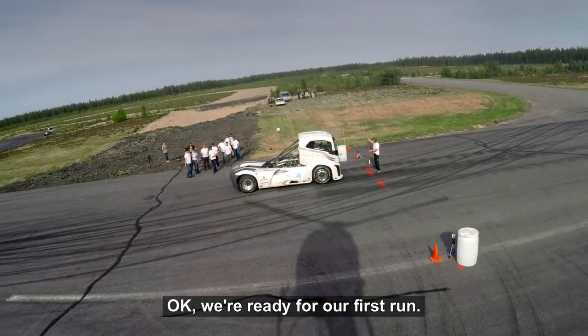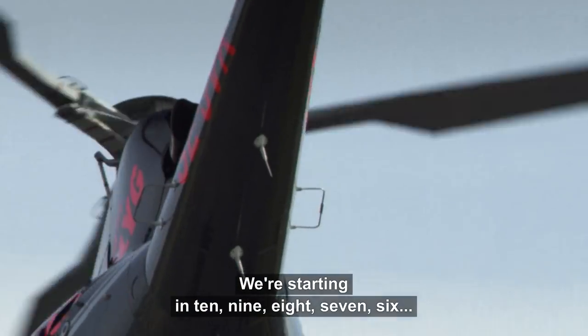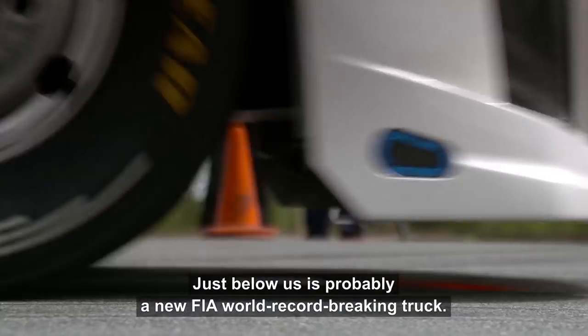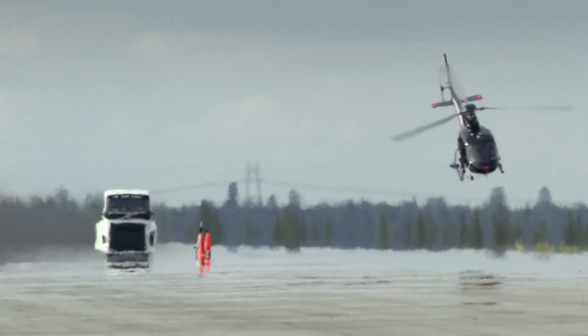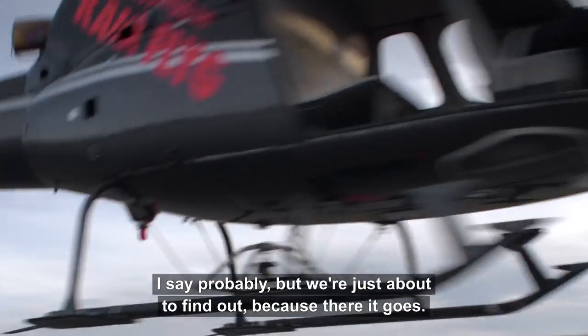We're ready for our first run. We're starting in 10, 9, 8, 7, 6... Just below us is probably a new FIA world record-breaking truck. I say probably, but we're just about to find out — because there it goes.